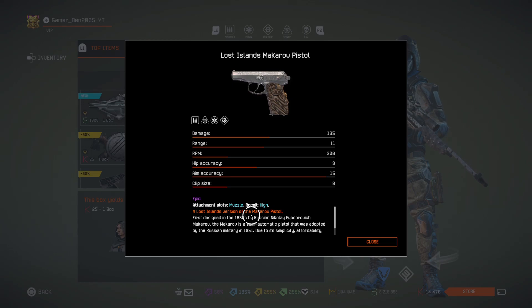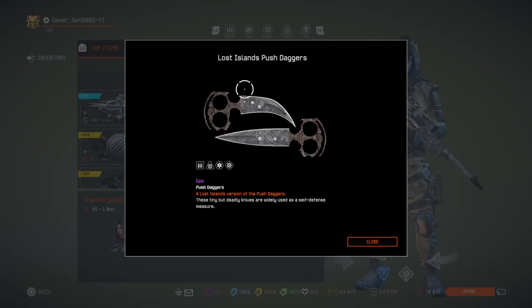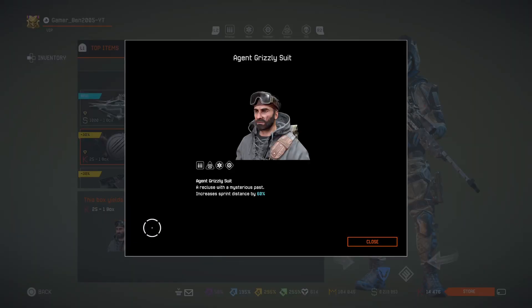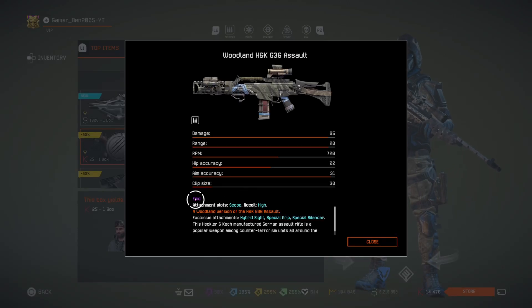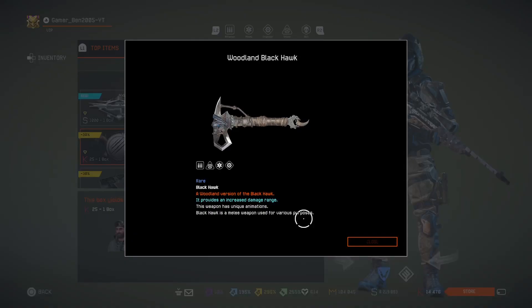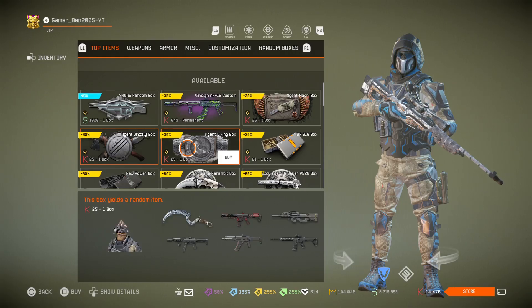You can also get the Lost Islands AWP, Lost Islands Mackerel Pistol, and the Lost Islands Push Daggers. We got the Grizzly Suit — Agent Grizzly Suit — where you can get the woodland versions of the G36, Assault Tech 9, and the Blackhawk.